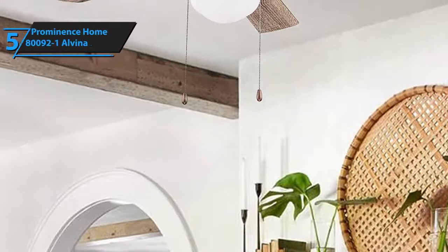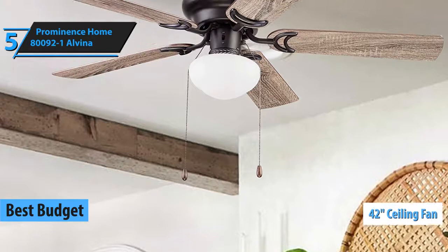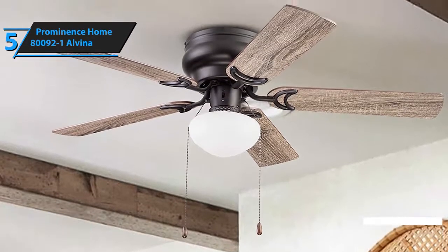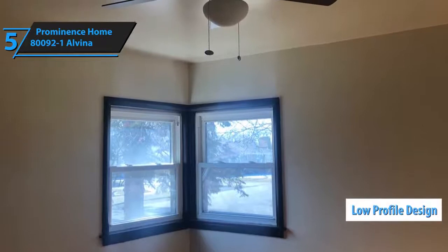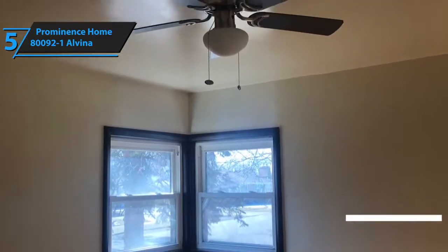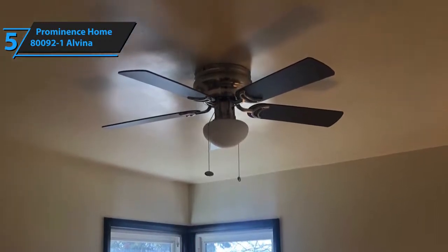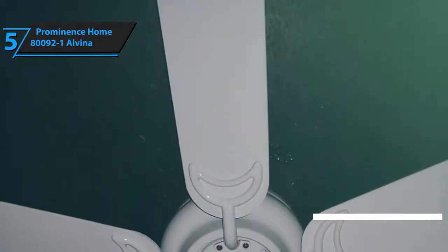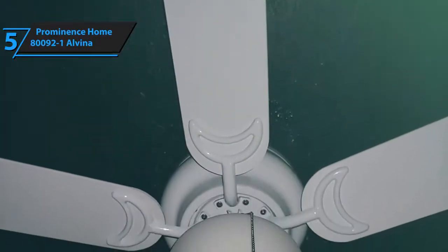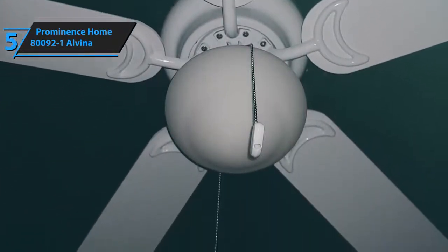For a completely modern look with neutral colors, try the Prominence Home Alvina Fan. This is a 42-inch ceiling fan that offers a full white scheme with a highly minimal design. It won't appeal to everyone, but for many it fits their simple color scheme. The Prominence Home has a low-profile design that can apply to both small and large rooms. The mount can be switched out for a down rod if you have a higher ceiling, but it's not included.